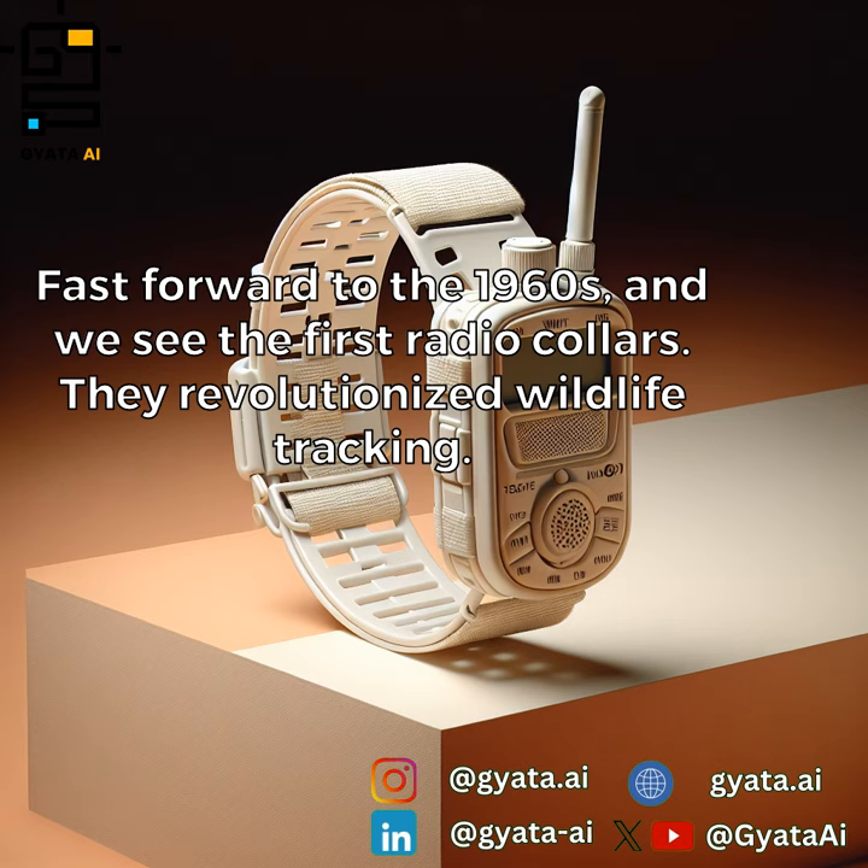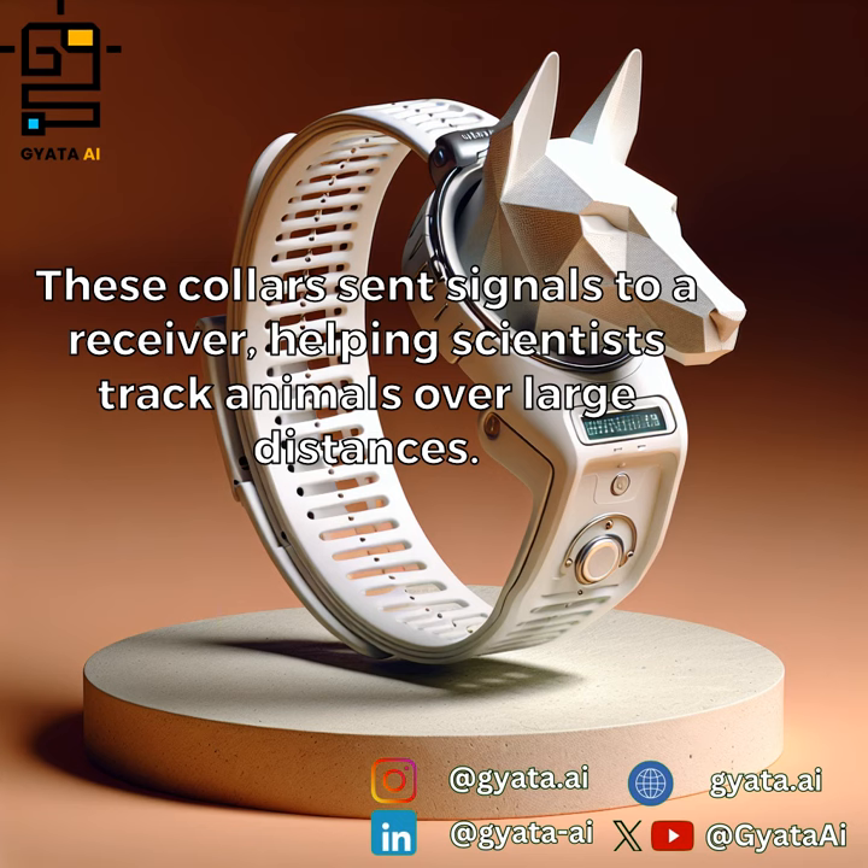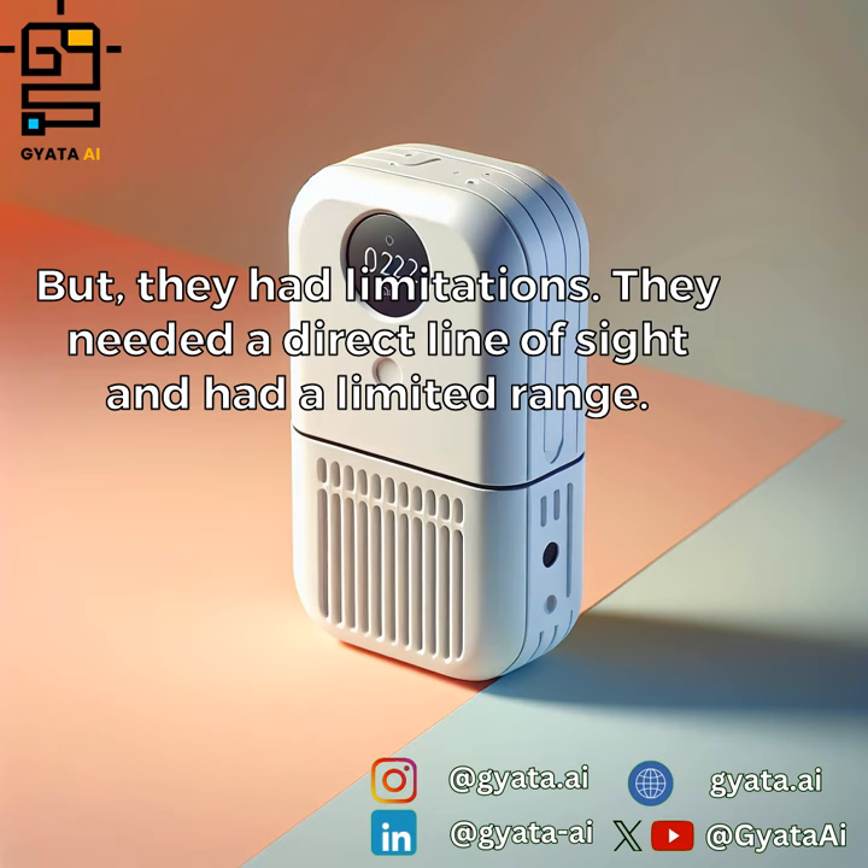Fast forward to the 1960s, and we see the first radio collars. They revolutionized wildlife tracking. These collars sent signals to a receiver, helping scientists track animals over large distances. But they had limitations — they needed a direct line of sight and had a limited range.